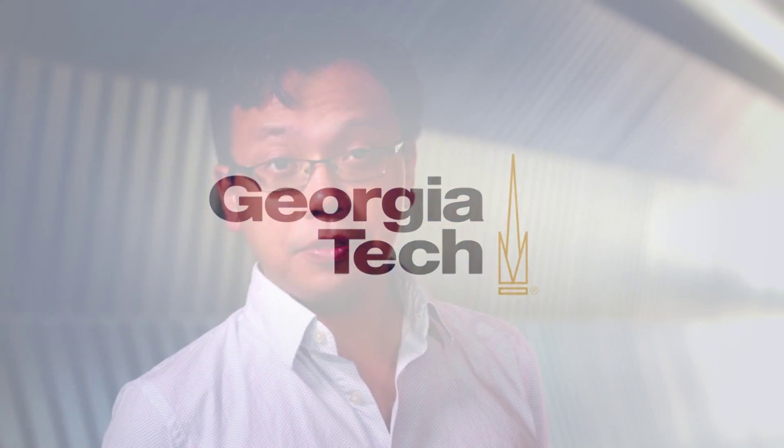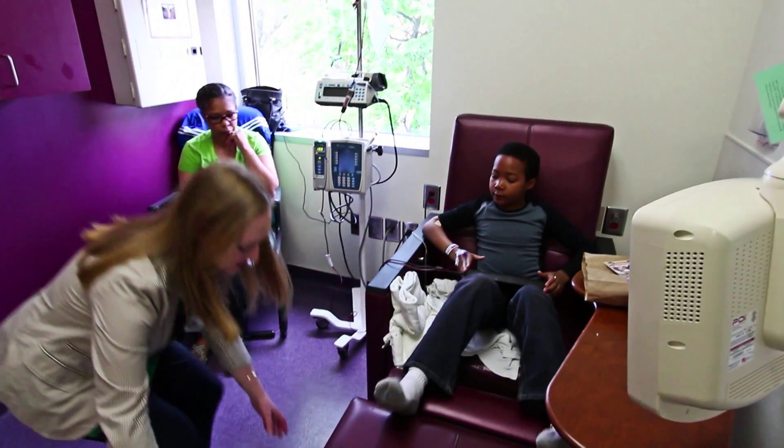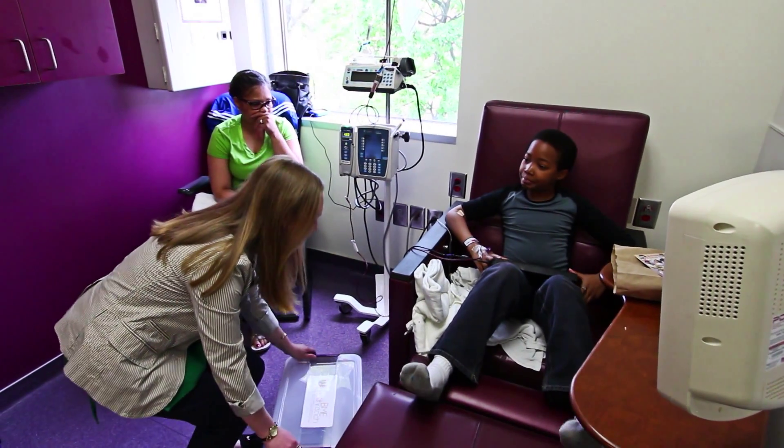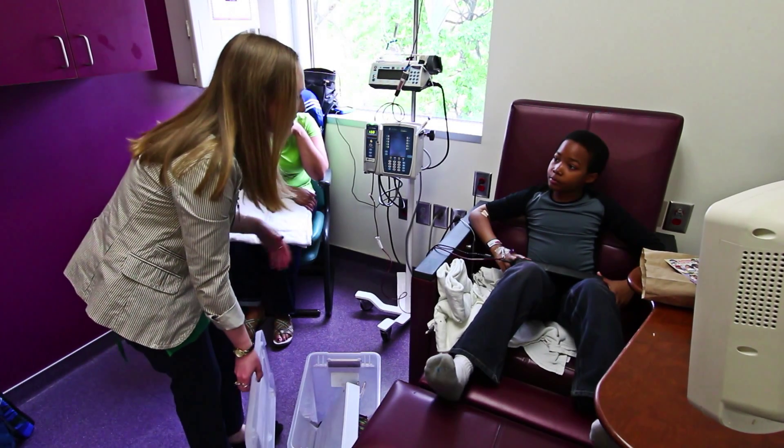The BME HealthReach program we developed really stemmed from my work as a professor here in the biomedical engineering department. It's also based at Emory University where I'm a pediatrician. An idea we had was to see if we can actually use the child's disease as a way to inspire them to learn more about science and math, and really teach them that within their own bodies they have this disease, but there are a lot of mathematical and scientific concepts that are going on.